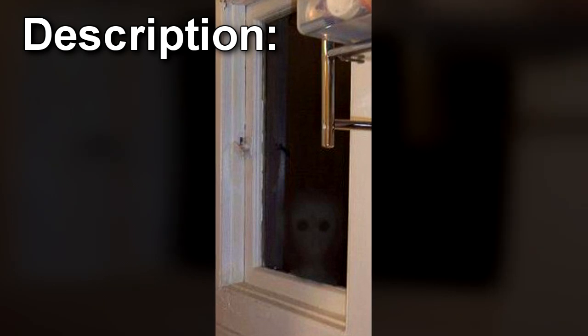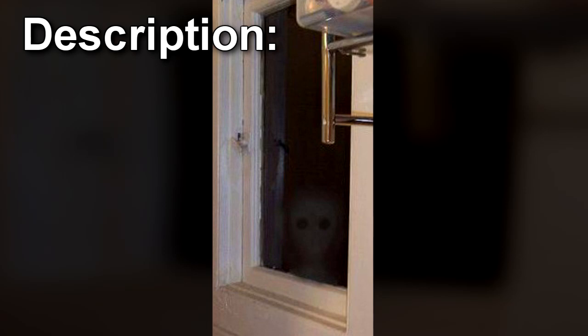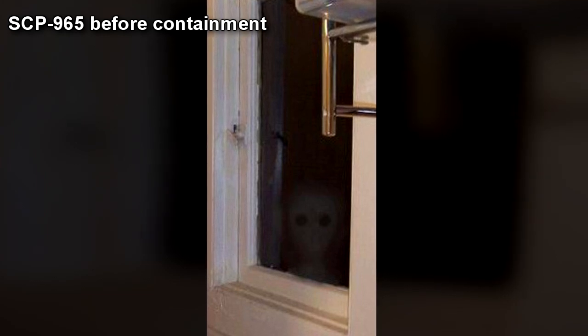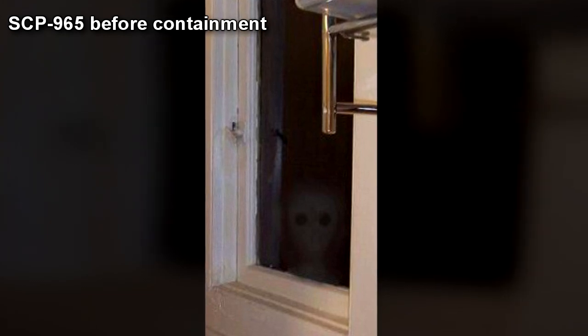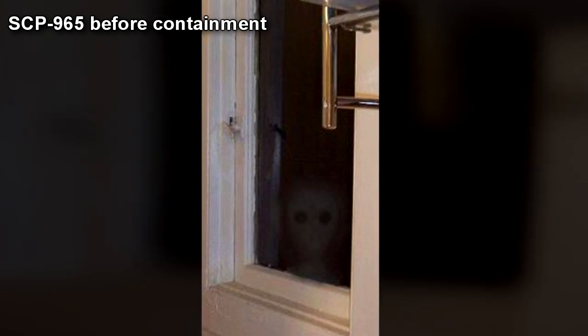SCP-965 is a visual manifestation that occurs within framed windows. This manifestation takes the shape of the shadowed face of an apparently pale-skinned male that is looking through the window. The exact details shown vary, as does the direction of orientation as well as the age of the person. However, sufficient detail shows it to consistently be the same being at differing points of its life, between the approximate ages of 10 and 55.